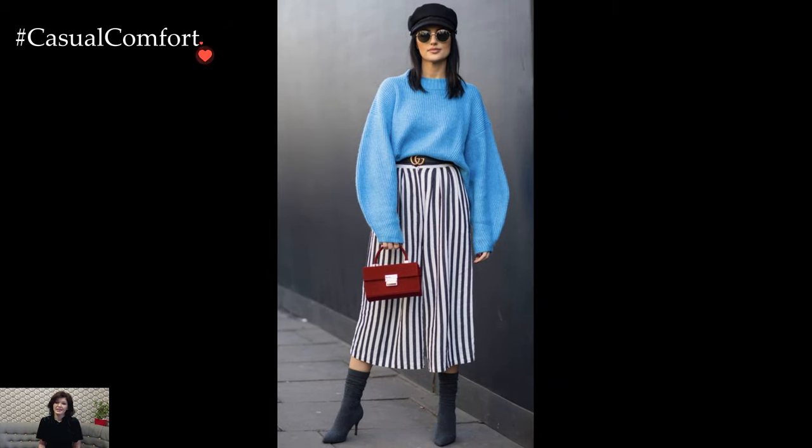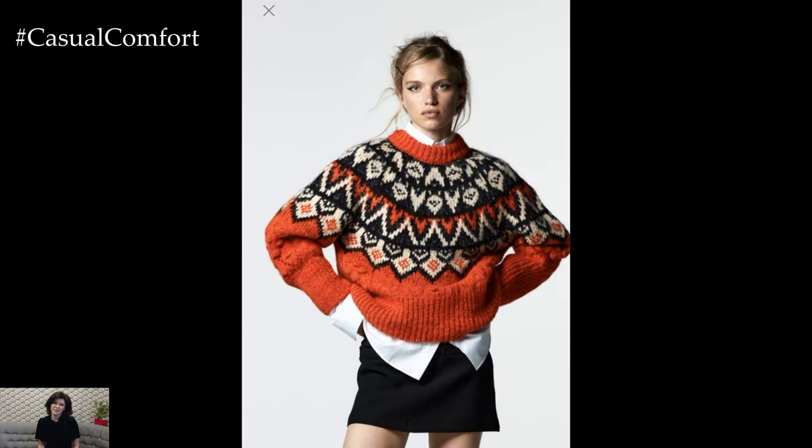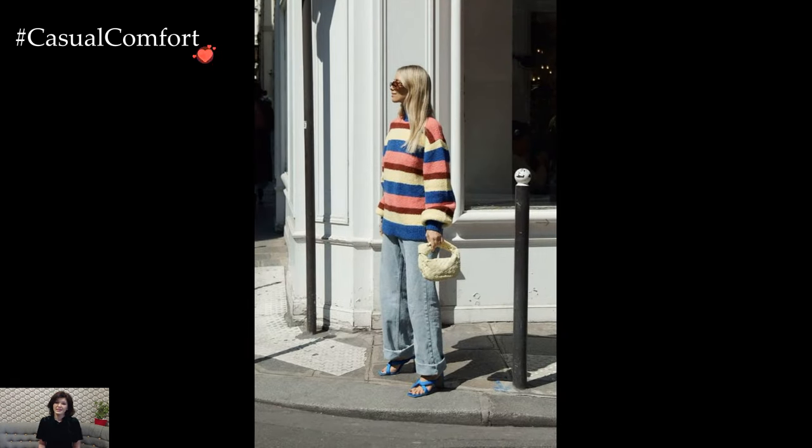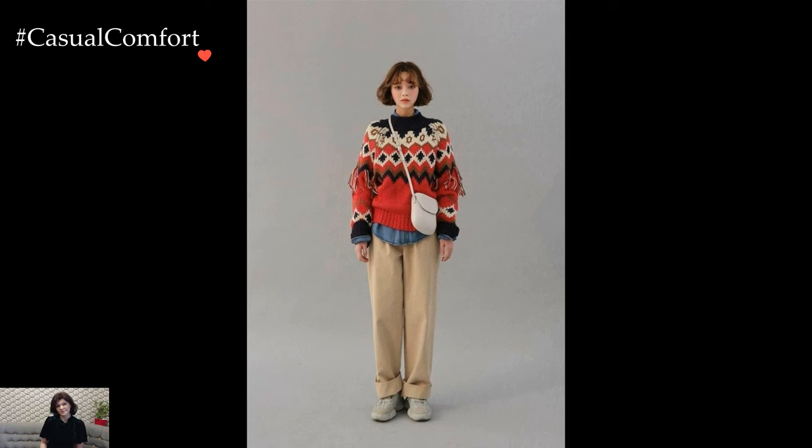In essence, knitted sweater winter outfits epitomize the marriage of comfort and style. Beyond their functional warmth, these garments embody a sense of craftsmanship, individuality, and a celebration of the winter season. As winter winds weave their way through the streets, the knitted sweater becomes a beloved companion, offering both a shield against the cold and a canvas for expressing the warmth of personal style.